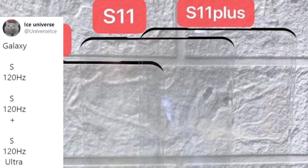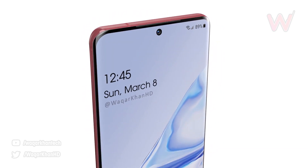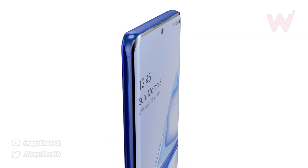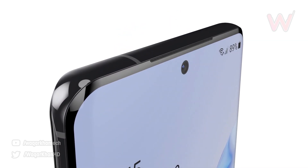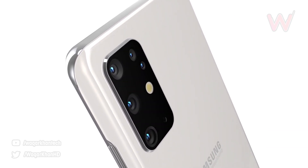While last year we had the E, the Standard, and the Plus model for the S range, this year Ice Universe believes that the Samsung Galaxy S20 is going to be the most affordable model. We then have the Galaxy S20 Plus, which is the mid-sized model, and finally we have the Galaxy S20 Ultra, which is the largest of the three.